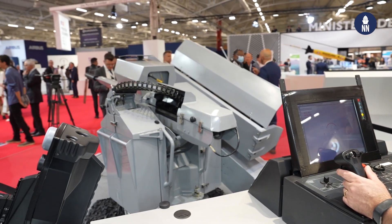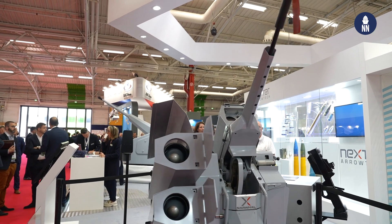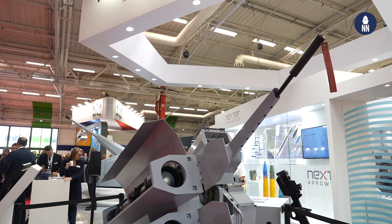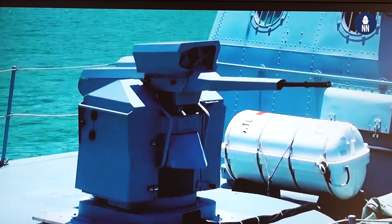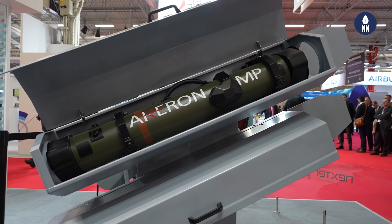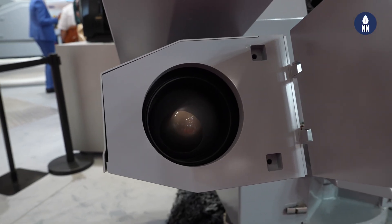We have two main messages. The first is the new strategy of Nexter, based on the Narval, which is already a reference in the world for many countries. The second point is an opportunity to show that we will continue to invest and develop new functions for the Narval system — a good example being the two Acheron missiles, which can be installed on all Narval systems available in the world now, like an option.